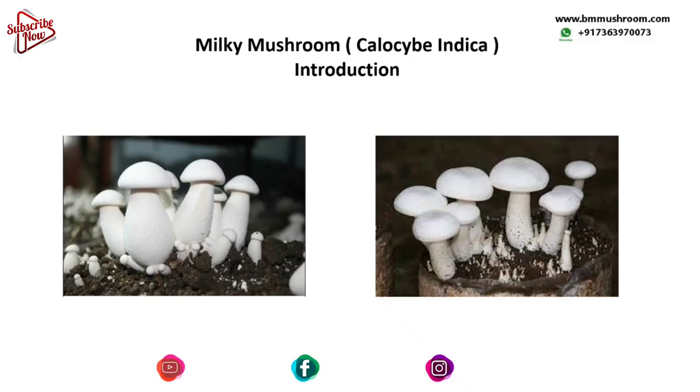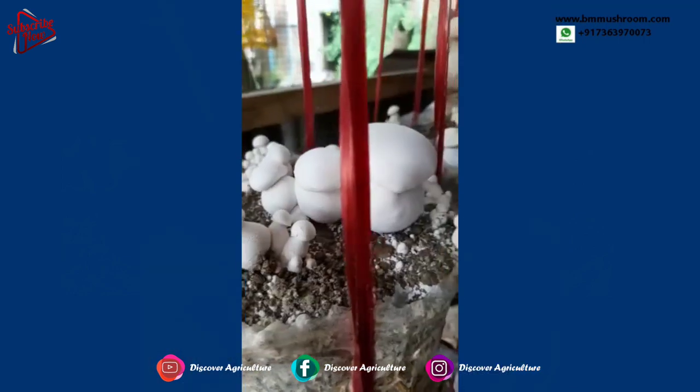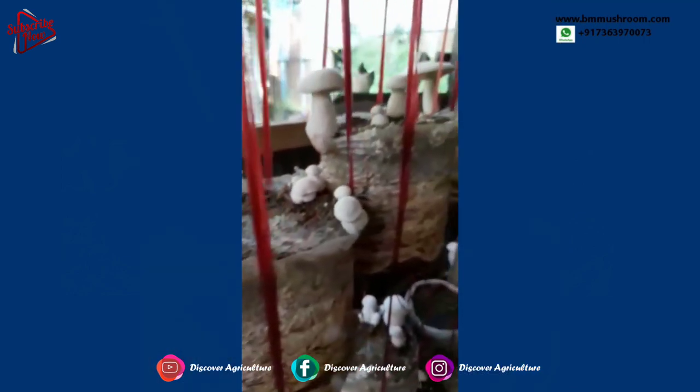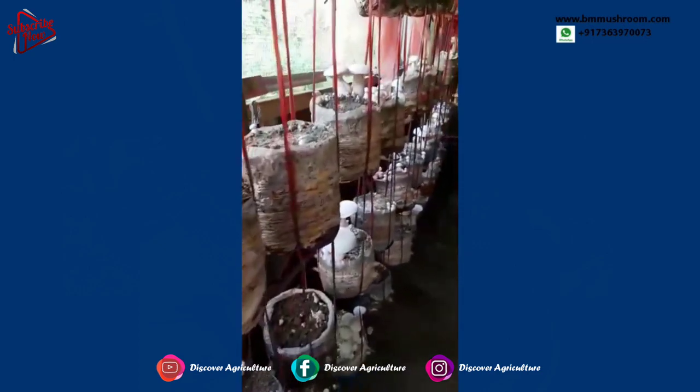Today you will learn about Callocybe indica, also known as milky mushroom. This is a species of edible mushroom native to India, also known as doodh chhatu, sweta mushroom, or milky. It is commonly referred to as the milky mushroom because of its white color.